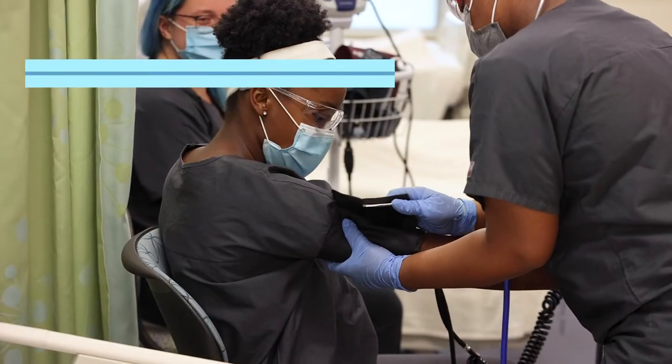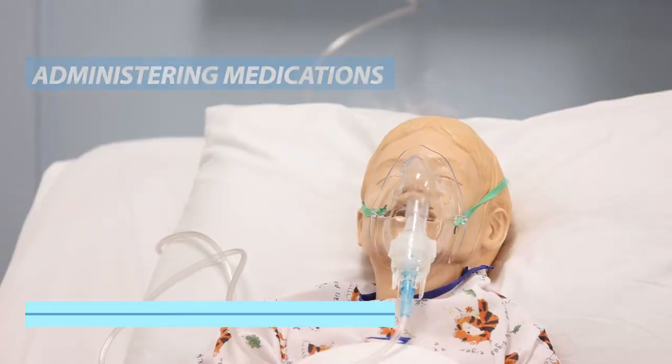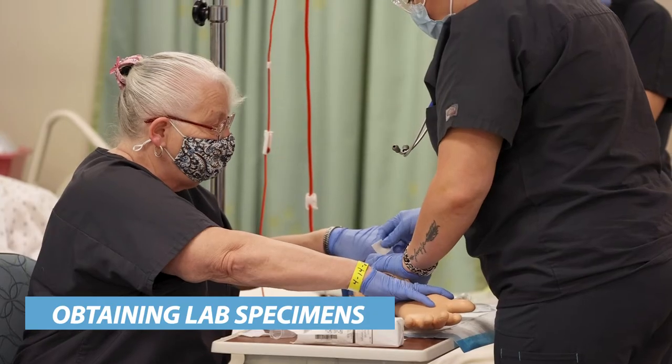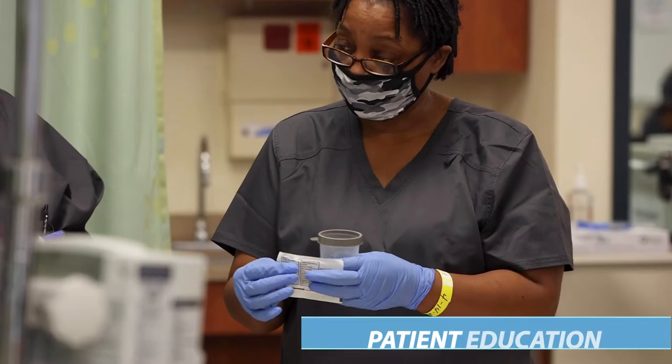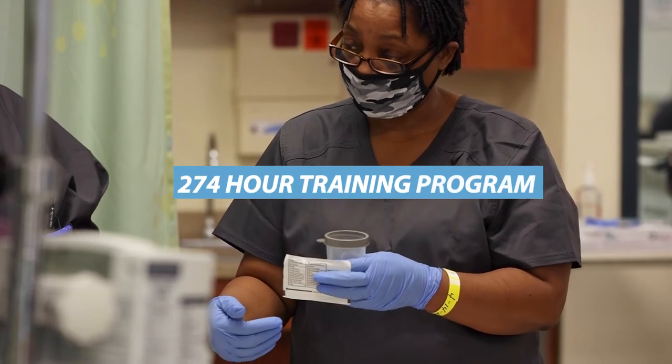You will be proficient in taking vital signs, administering medications, assisting with minor procedures, obtaining laboratory specimens, performing electrocardiograms, and providing patient education through this 274-hour training program.